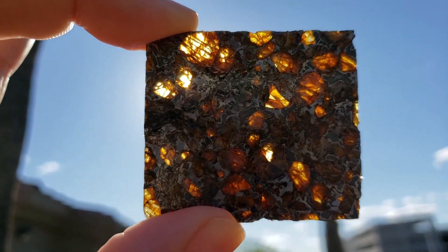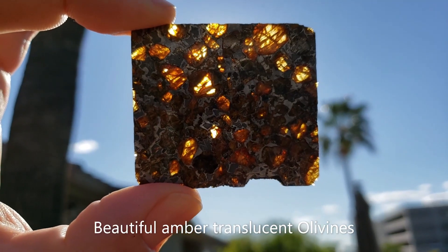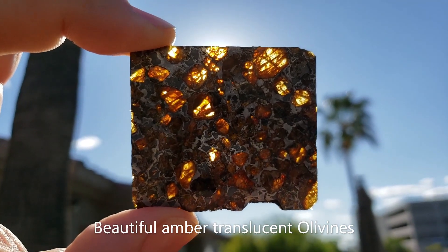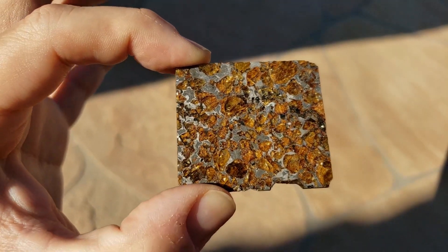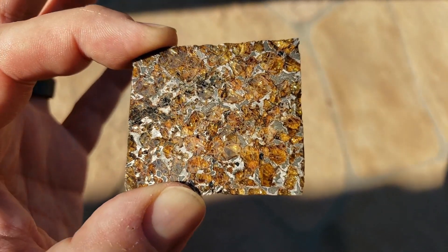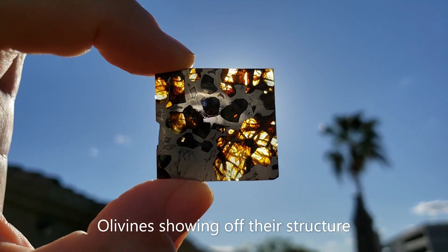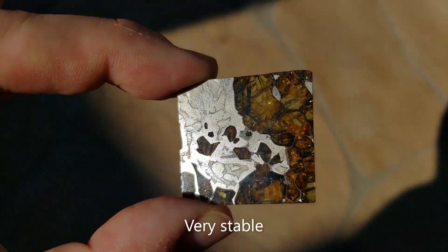Brahin is one of my favorite meteorites. It's absolutely gorgeous and so intricate. The different colored olivines in this one are gorgeous, especially when backlit — you can see the crystalline structure.